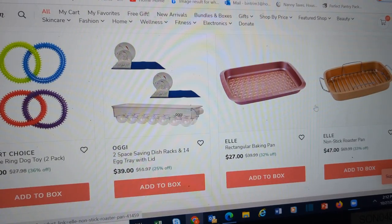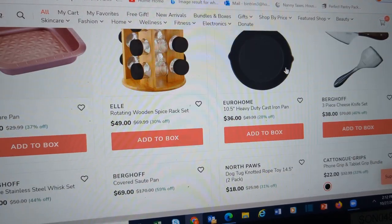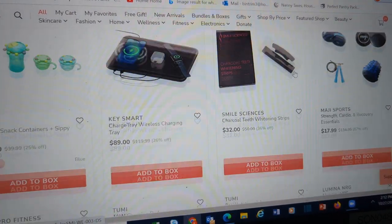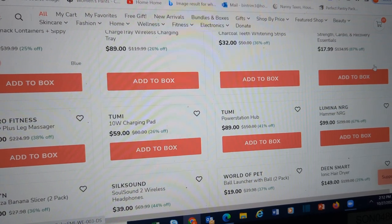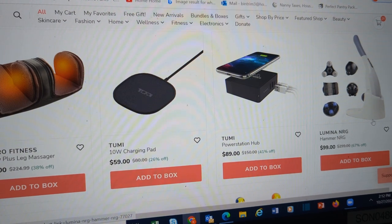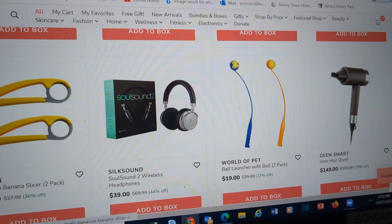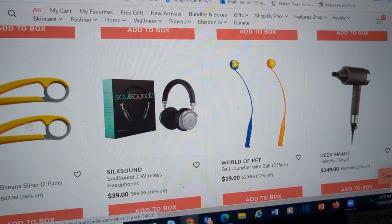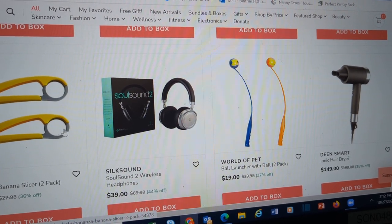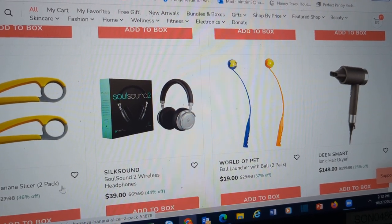Another cat toy bundle — we did decently with cat toys this time. Baking pan. Lisks. Charging tray. Hub. Leg massagers. Banana slicer — really? Who needs a banana slicer? Please tell me why you would need to buy a banana slicer.